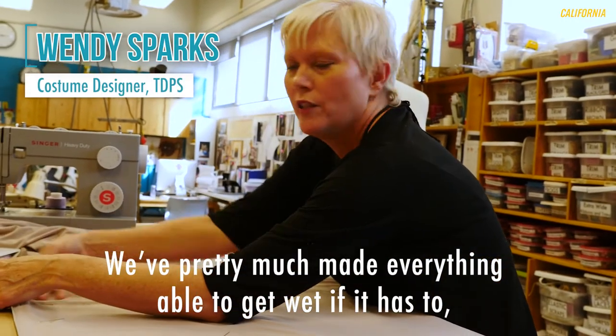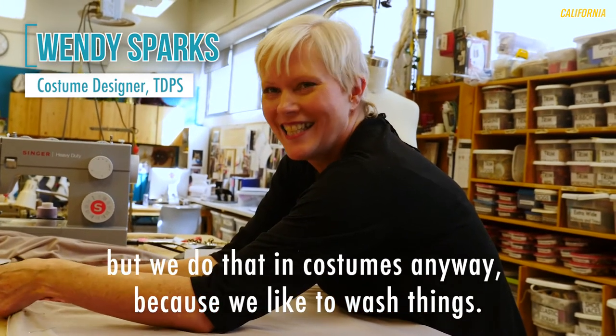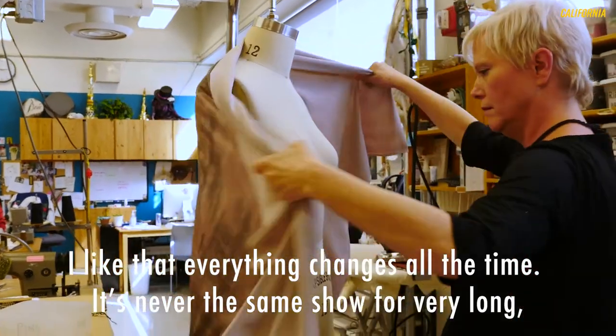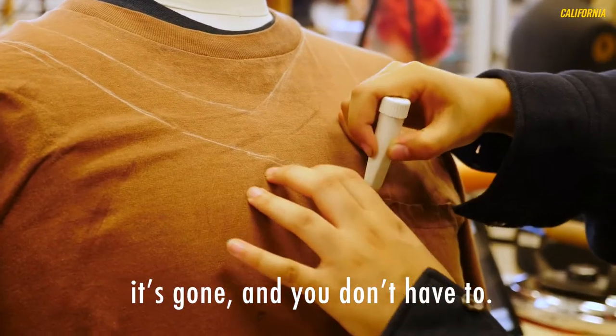We've pretty much made everything able to get wet if it has to, but we do that in costumes anyway because we like to wash things. I like that everything changes all the time. It's never the same show for very long, and just when you're sick of something and never want to look at it again, it's gone and you don't have to.